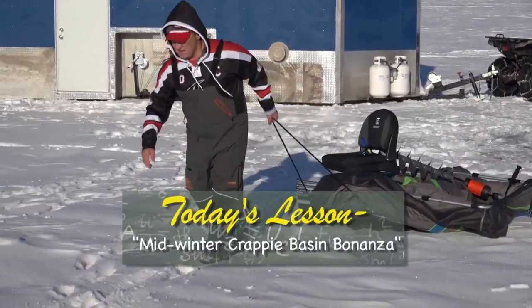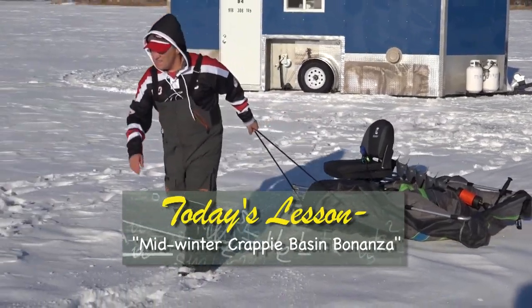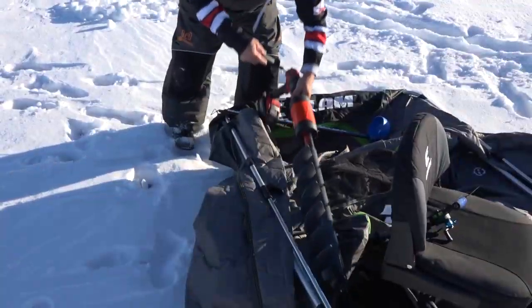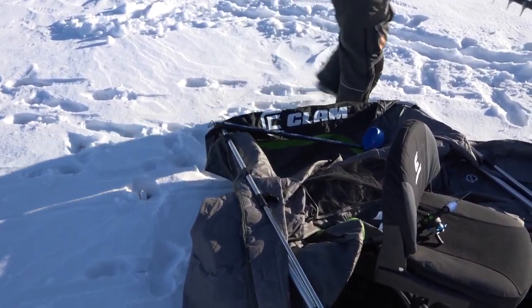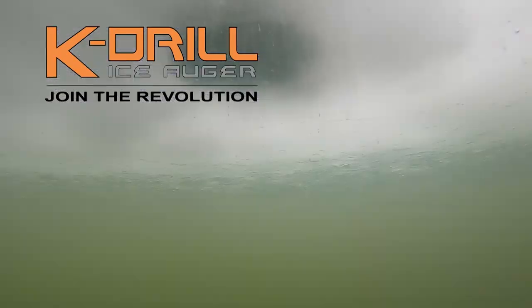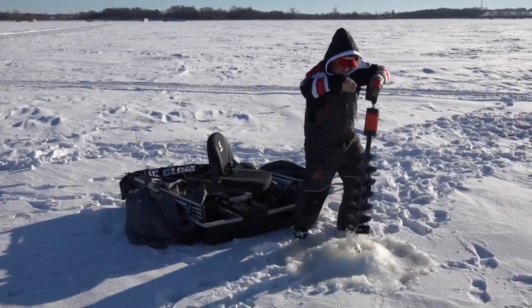Today we're out looking for bluegills and crappies in particular. We're going to start in the middle of the day and fish all the way into evening. What we're hoping to do is find a bite of some good gills — we like those 9 to 10 inch gills and crappies that are 12 inches and bigger. It's going to require some moving. Let's see what happens.